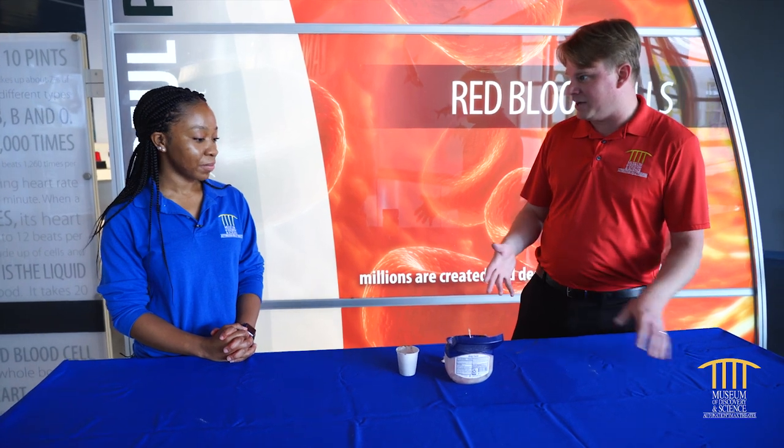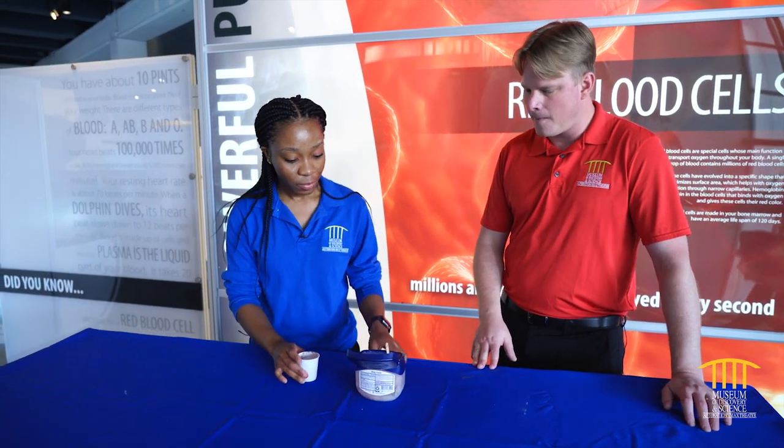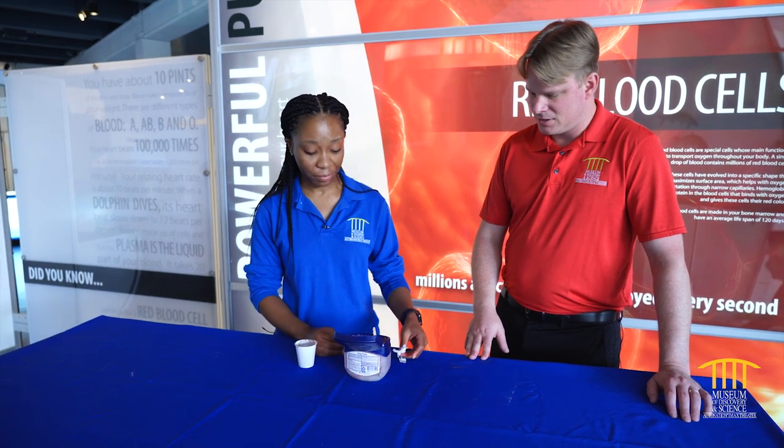We're going to make a fake scab today, and we didn't go to some fancy costume store to buy anything crazy. Everything we have can be found at home. So what kind of items do you have? We just have simple items: cocoa powder, petroleum jelly with a little bit of red food coloring, and some tissue paper. That's it. So we're gonna pretend I got a cut.